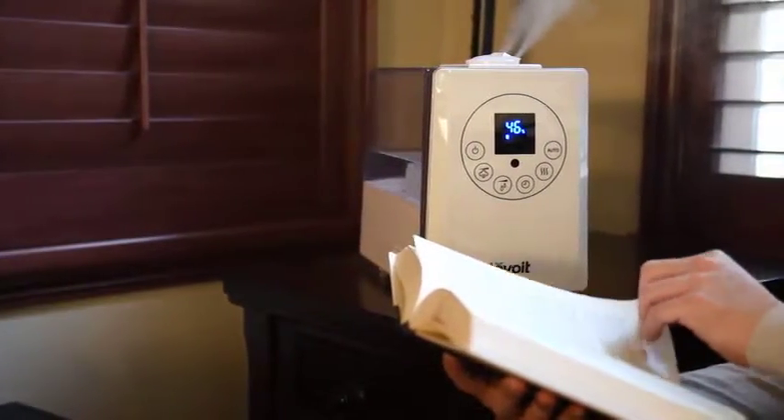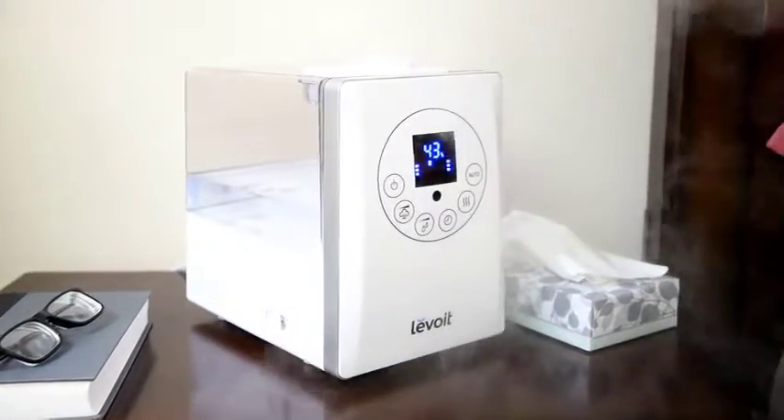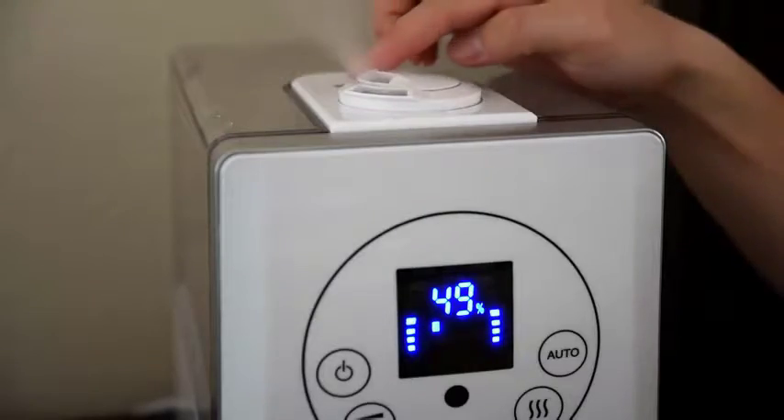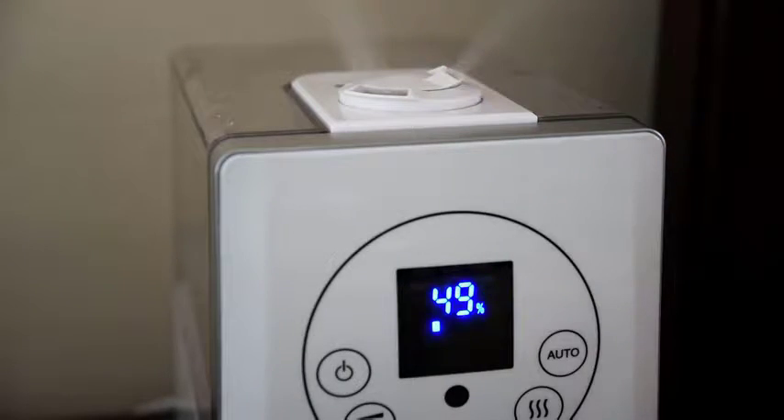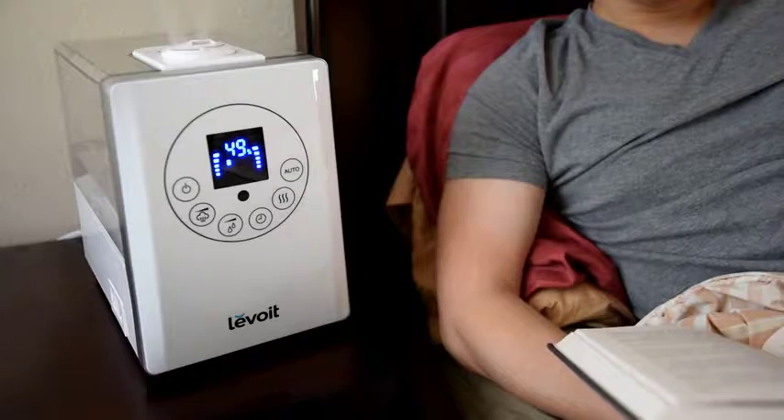When winter strikes, cool and dry air may infiltrate your home and wreak havoc on your sinuses and skin. If your air is persistently dry or you just want to combat the occasional cold, a great humidifier can do wonders to add some moisture to your home to improve your air quality and health.